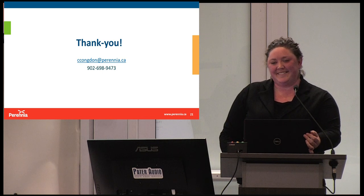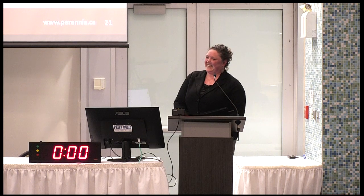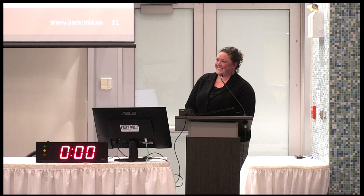Does anybody have any questions? A question from the audience: were any of the corn borers from PEI tested for resistance? There were definitely populations from PEI that were sent up, and as far as we know, they have not found resistance in any of the PEI populations yet. That's good to know. We'll try to keep it on the mainland.